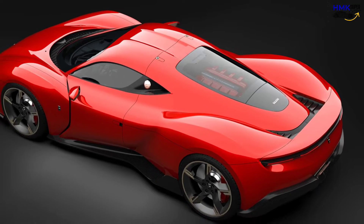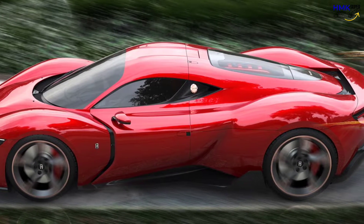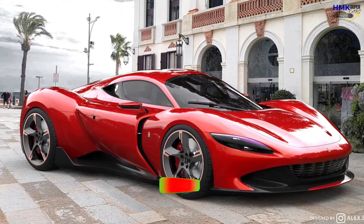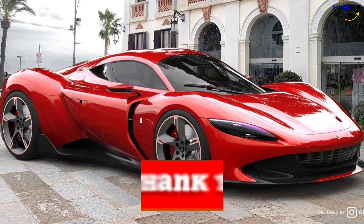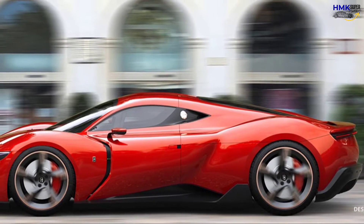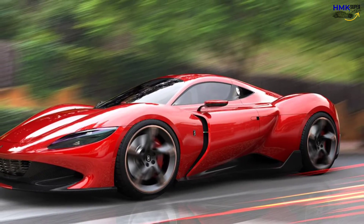So guys, how do you feel about the Milano Vision GT? Do you really think the Milano Vision GT will give tough competition to other V8-powered competitors? Tell me in the comments, like the video, and subscribe to my channel HMK Supercars. In upcoming videos we'll discuss some other exciting supercars — till then, enjoy my other supercar videos, take care and goodbye.